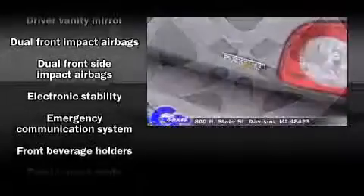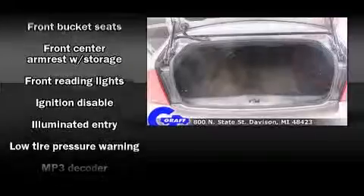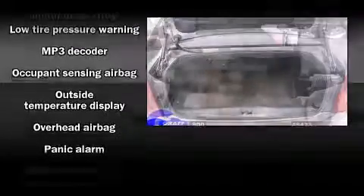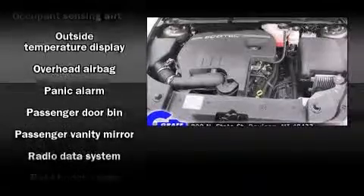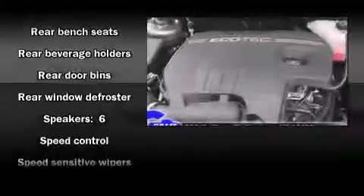Chevrolet ensures the safety and security of its passengers with equipment such as dual front impact airbags, front side impact airbags, traction control, brake assist, ignition disabling, OnStar, and four-wheel disc brakes with ABS. This car was designed with safety in mind, allowing you to drive with even greater assurance.